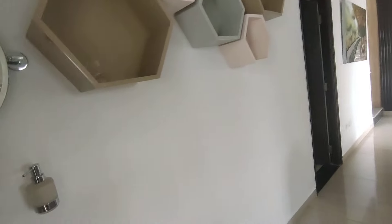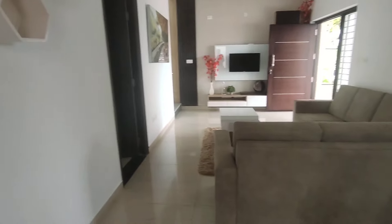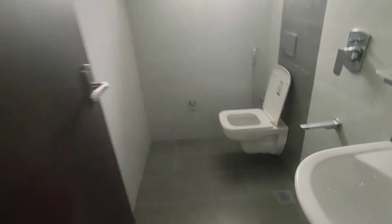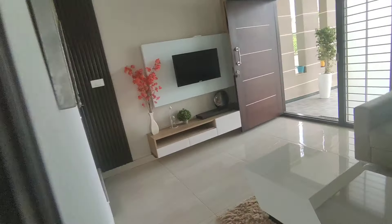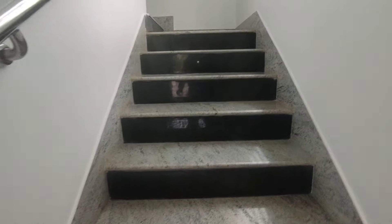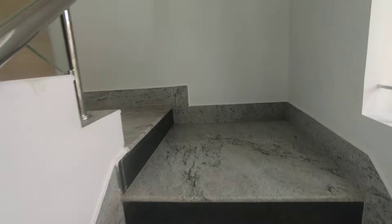At the ground level, as you saw, you have your living, dining, and kitchen. There is also one bedroom at the lower level — a pretty spacious bedroom with wardrobes and an attached washroom. The space utilization and plan efficiency is pretty decently done. Below the staircase you have the option for storage, where the access is from the backyard.